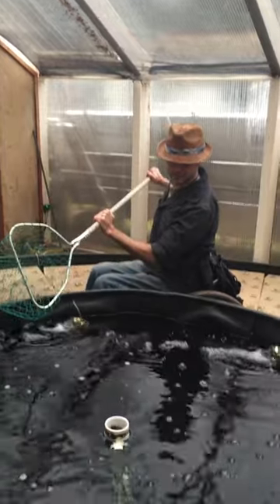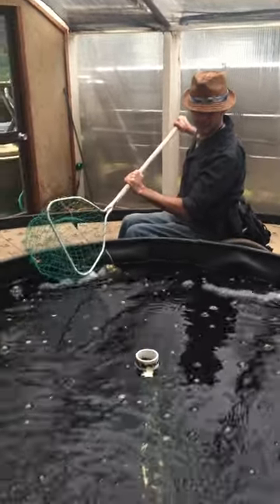There's 75 trout in here, and it's going to be difficult to catch them, even in this small tank. It's so fast.